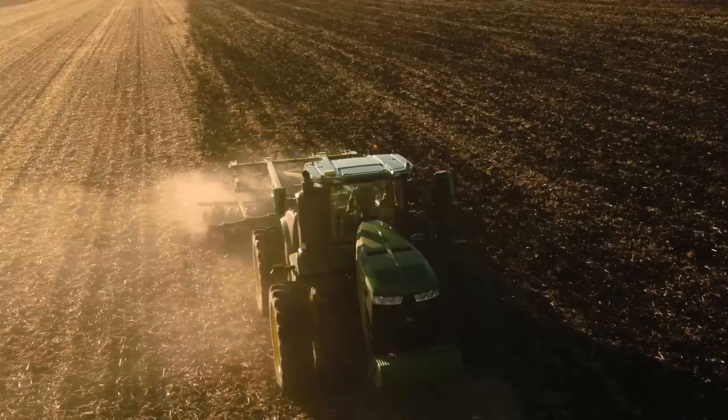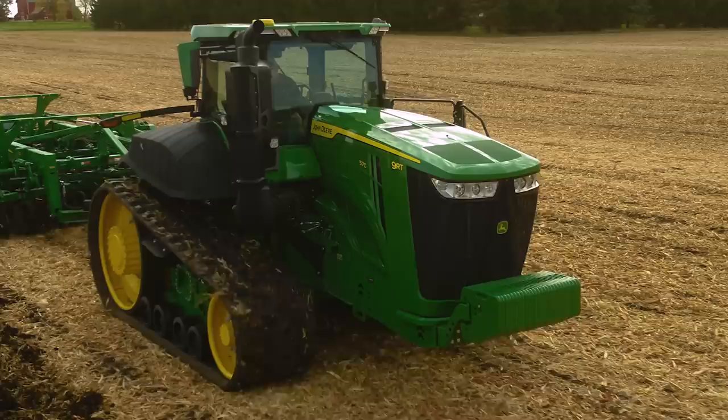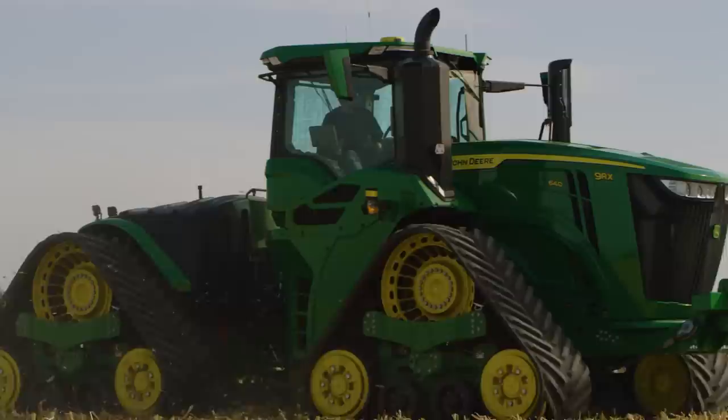Outside the cab, the fully integrated, factory-installed and calibrated Starfire 6000 receiver improves accuracy and gets you to work faster, since you don't have to perform manual calibrations.